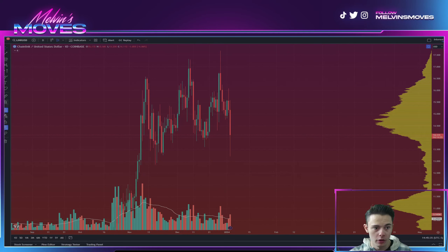Looking at this structure right here — you see this high, this high, this high, and this low, low, low. Overall for the most part you are maintaining higher highs and higher lows.